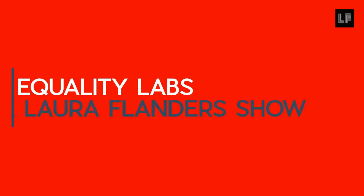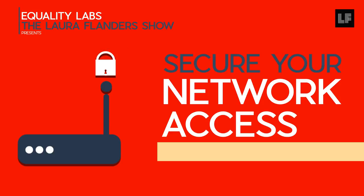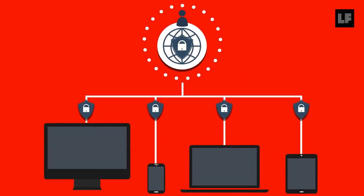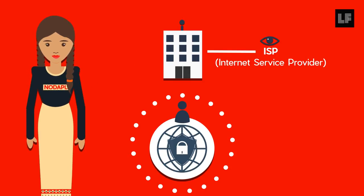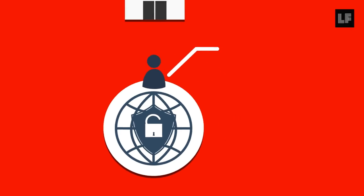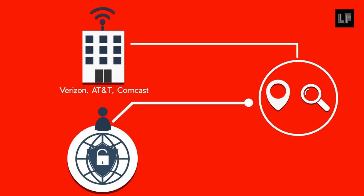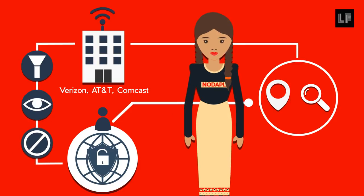Equality Labs and The Laura Flanders Show are excited to help you secure your network access. Securing your network access is crucial to being able to access the internet safely, as your internet service provider, or ISP, is often where much surveillance happens. If you do not secure your network access, you are not only revealing your location and the content of your internet browsing to ISPs like Verizon, AT&T, and Comcast, but also they can filter, surveil, and even block sites from you at their own servers.